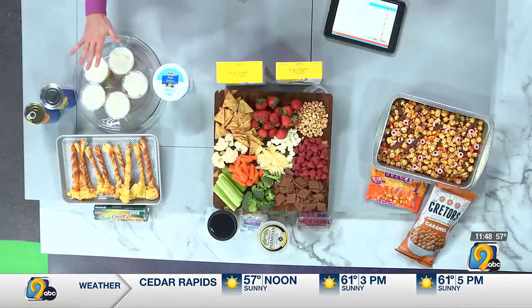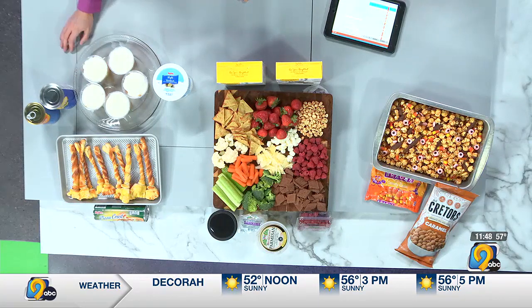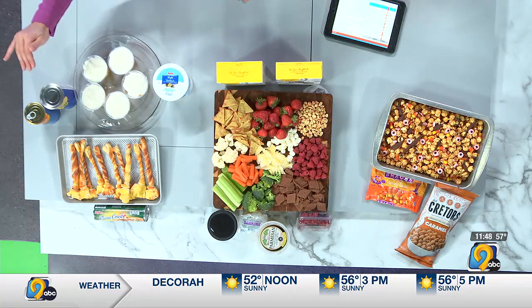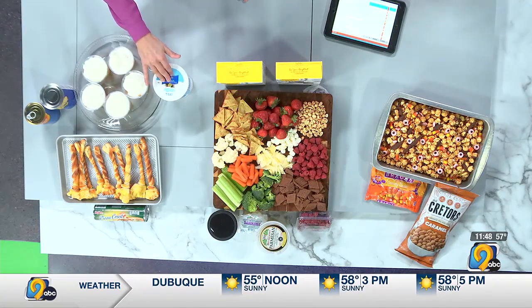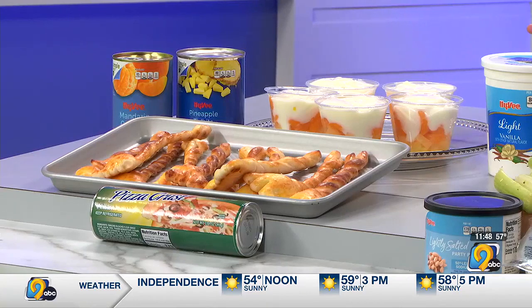So we'll start here with the parfait. This is called 'create your own candy corn parfait.' This is probably one of the easiest things that you can make. It's canned mandarin oranges, pineapple, and vanilla yogurt. When it's layered nicely you can see that it looks like candy corn — no candy or corn in that though. It looks just like it, and it's an easy thing. For a lot of moms going into classrooms, this would be an easy thing to have the kids make for snacks.